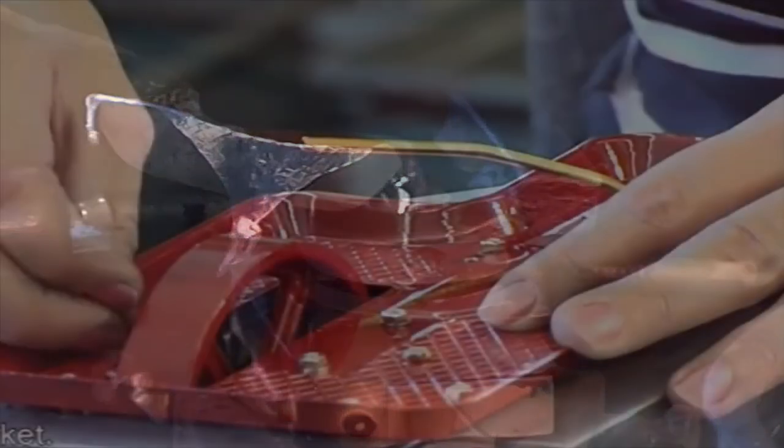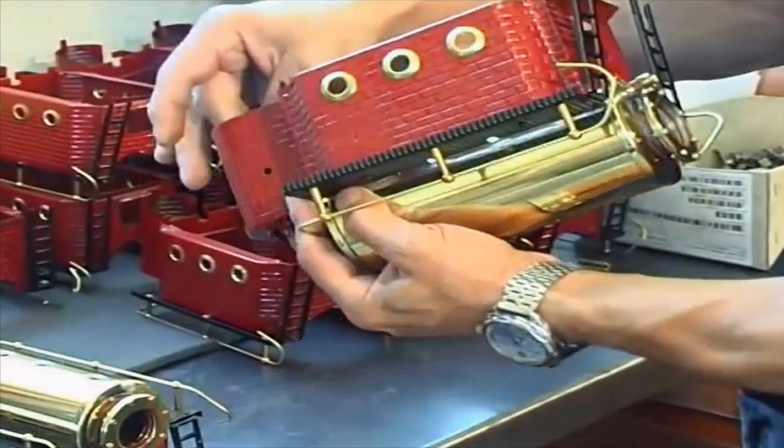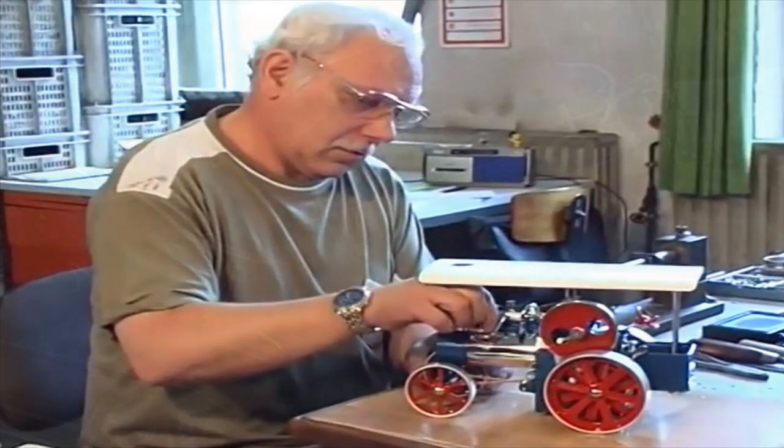Sitting here looking at these pictures as I'm making this video, I can't think of anything that just hasn't changed through time. Things that were available — like toys in my youth — that are still available and are still exactly the same as they were, and I'm really, really pleased they've not changed anything.